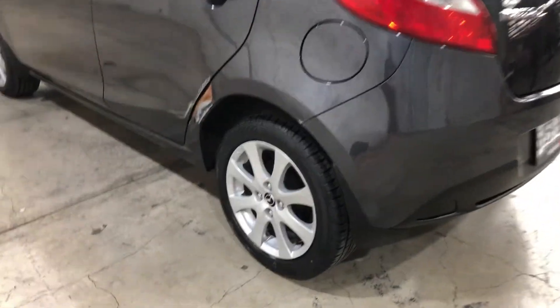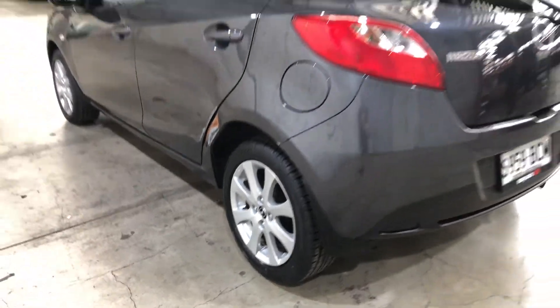As you can see, this car comes with original 15-inch alloy wheels and plenty of tread on all 4 tyres.